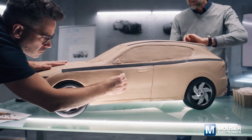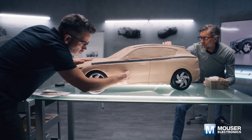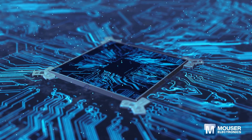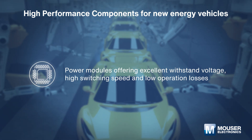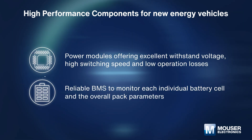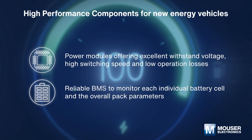Advanced electronic components enable automakers to optimize performance, accelerate development, and make new energy vehicles more commercially viable. As the core of the new energy vehicle, the drivetrain system should improve overall performance by maximizing energy conservation. Power modules must offer excellent withstand voltage, high switching speed, and low operation losses to maximize efficiency. Longer range, decreased charge times, and functional safety all need reliable BMS to monitor each individual battery cell accurately.